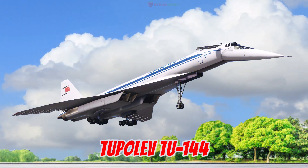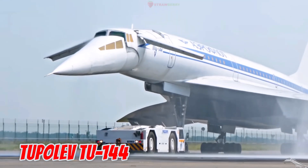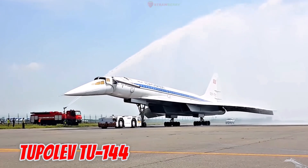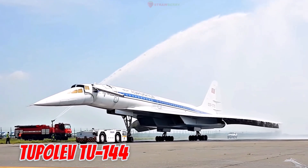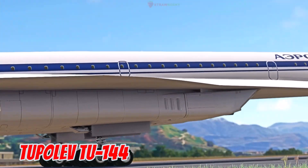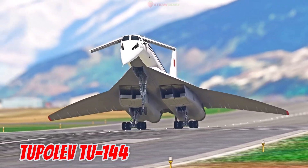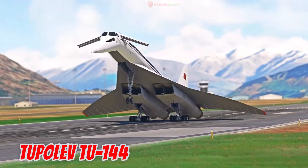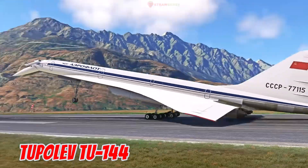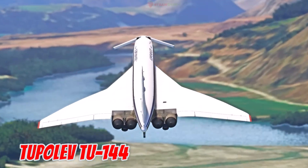This is the Tupolev TU-144, introduced in 1968 in the Soviet Union. It is 65.7 meters long with a 28.8-meter wingspan, capable of reaching Mach 2.15 — about 2,300 km/h. It was the world's first supersonic passenger jet, often compared to the Concorde.